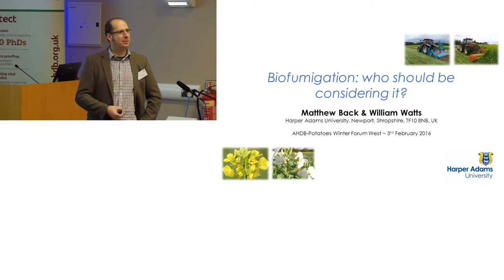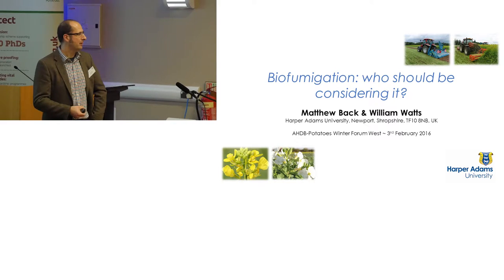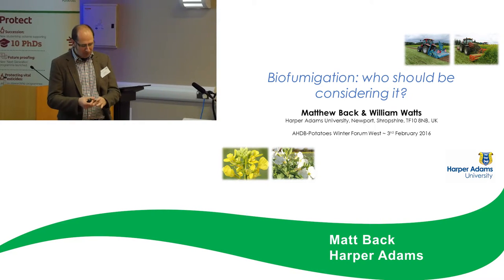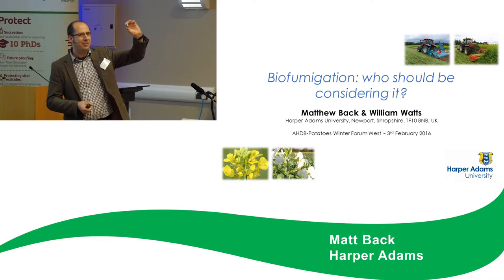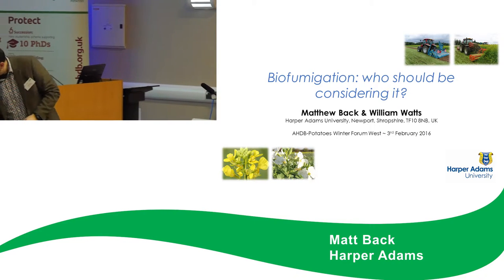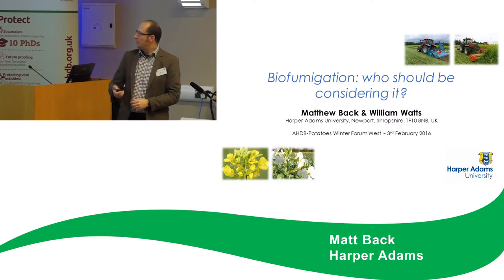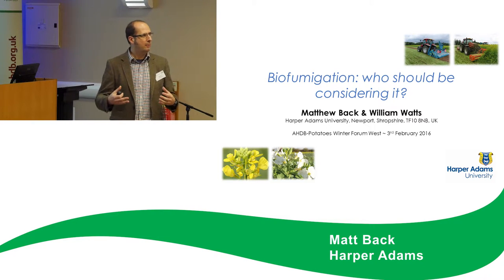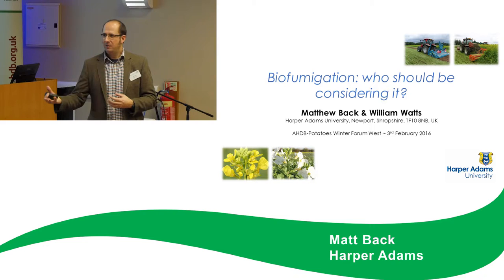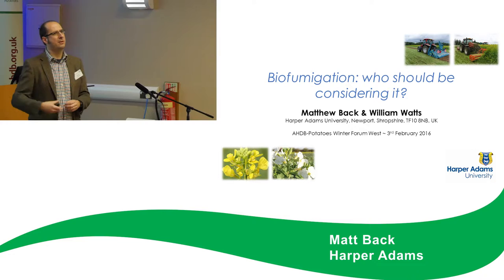What I'd like to share with you this afternoon is some of our work that we've been doing on biofumigation for the management of PCN. I do have a small vial with PCN — quite a few thousand in there if any of you want to come and have a look at those later on. We're going to begin by talking about some of the concepts of biofumigation so we're all clear on what we're trying to achieve. I'm going to hand over to Bill at various points because he's going to talk about the process and his own work on incorporation.